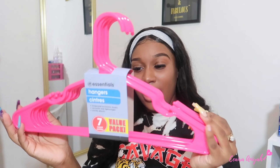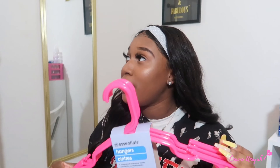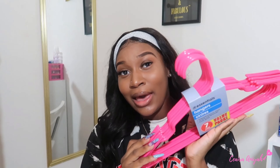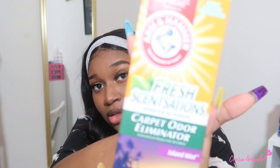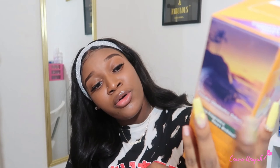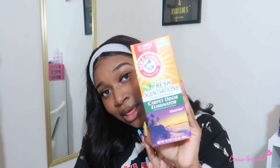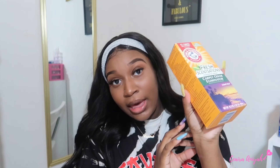Next I got these pink hangers — 7 in the pack. I thought these were super cute, I love pink, and you can never go wrong with hangers. Then I got Arm & Hammer Fresh Sensations carpet odor eliminator in Island Mist. I typically get this at Walmart and it's a dollar at Dollar Tree. It smells so good and keeps the carpet smelling great.